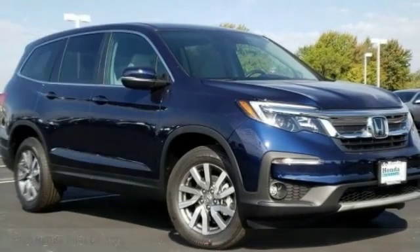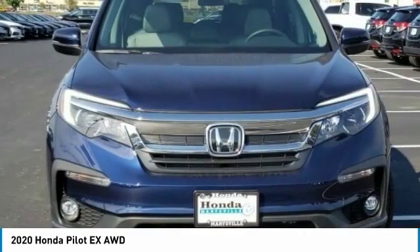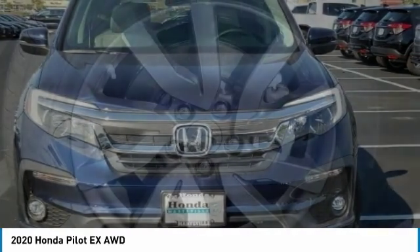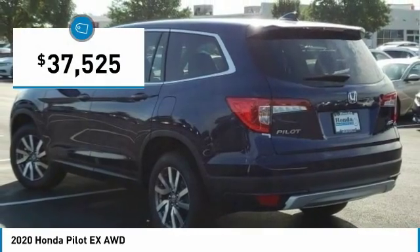Take a ride in the 2020 Pilot. Optimal utility. Indulgent interior. Powerful performer. You'll be ready for almost anything in the Honda Pilot, and it is priced below $40,000.